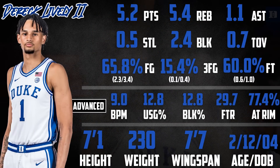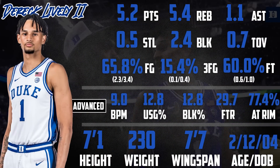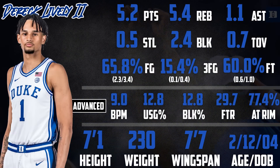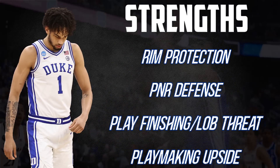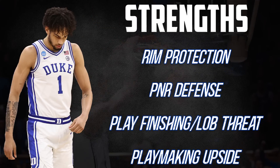At 7'1 with a 7'7 wingspan, Lively makes his presence felt most on the defensive end, serving as a top-tier rim protector and putting up some elite player impact stats. Now offensively, he's still a real work in progress, but he does have the tools to finish plays, and overall just has a game that is proven to help teams win, and it makes him a sought after player.